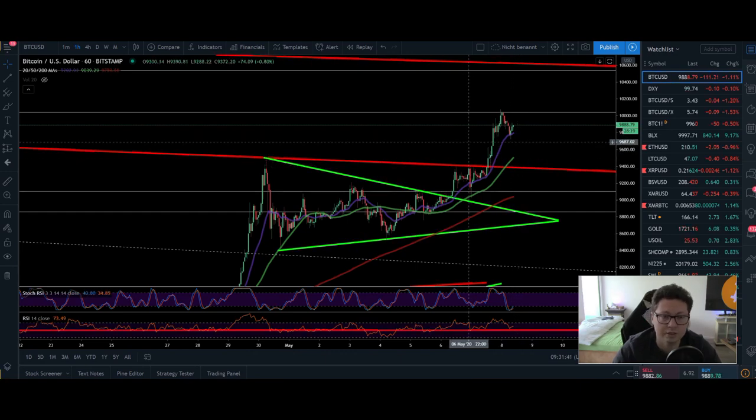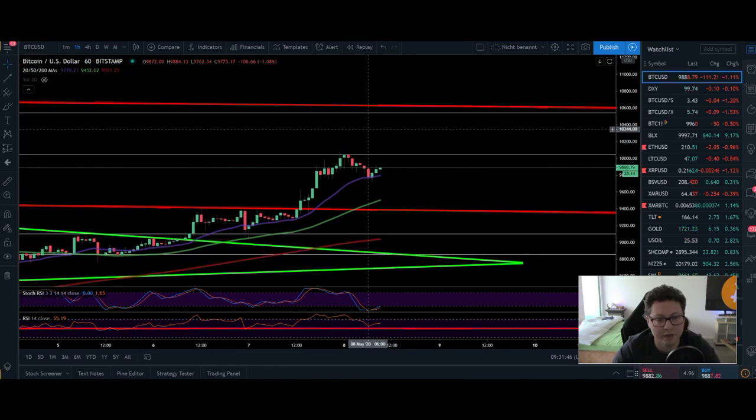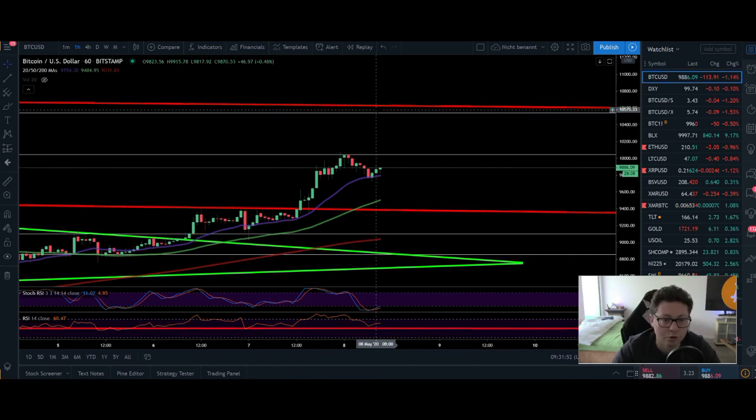But currently everything looks like Bitcoin still wants to continue to pump. And we didn't come up here to test the main resistance of $10,500. So only once we're hitting and breaking this line then we're gonna see what will happen for the long term — at least for the next couple of days and weeks. But so far everything looks still very bullish, and I'm pretty confident that we could break it with the first attempt already or at least after the next bigger dump.